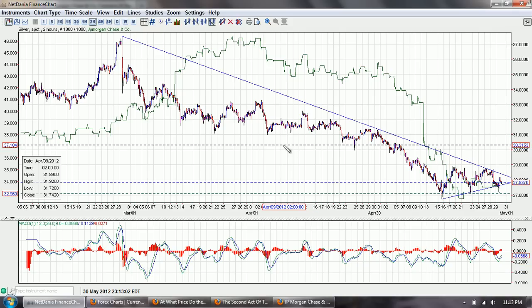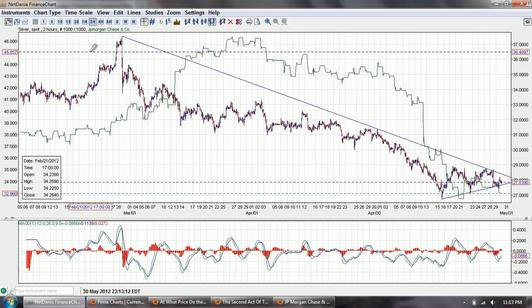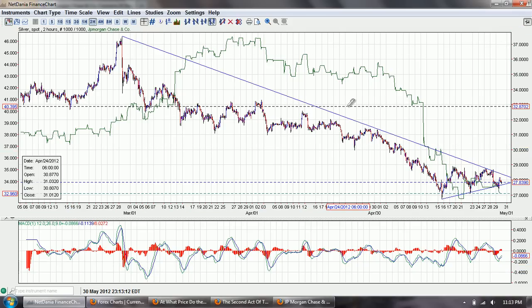Good evening everyone. Time for another silver update. This is the two-hour chart of silver provided by NetDania.com. You can click on the link below.